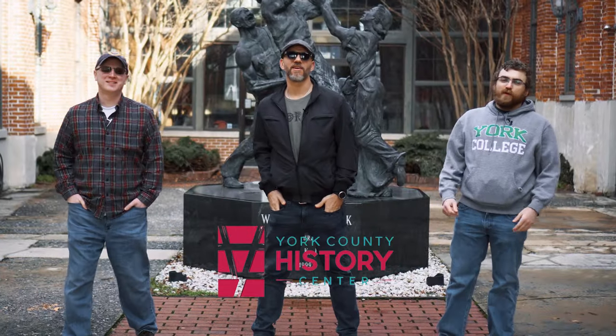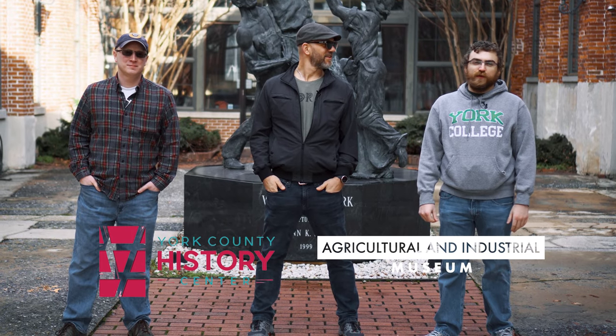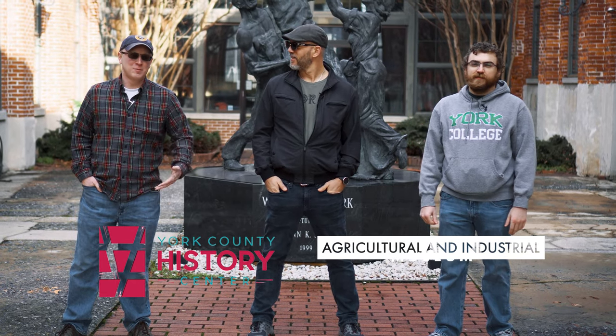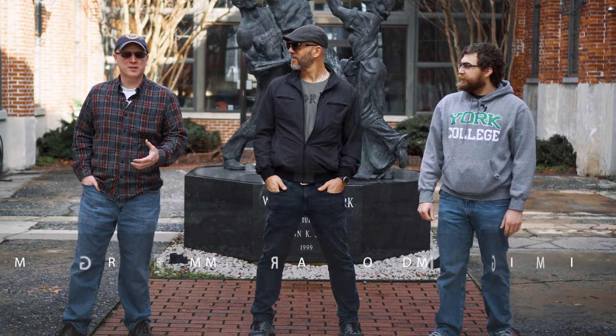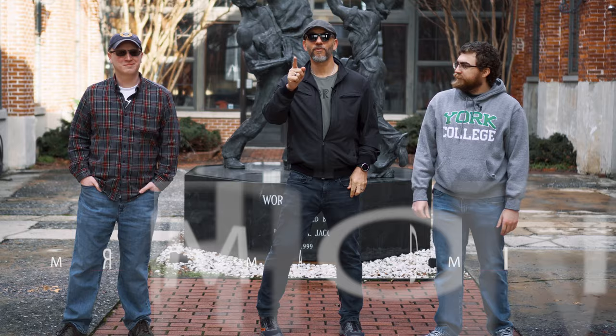Hey, welcome to the York County History Center. We're at the Agricultural and Industrial Museum, which has 20 exhibits showing 300 years of York County history. I'm really excited because today we're going to be taking a look at some of the pieces they have on display for local York transportation. So join us for another lesson on the road.